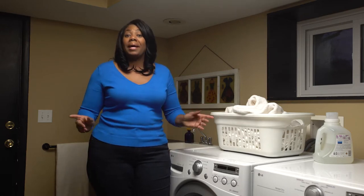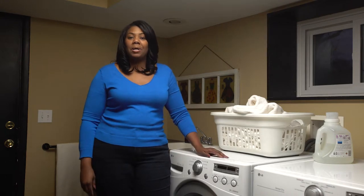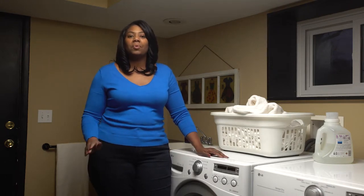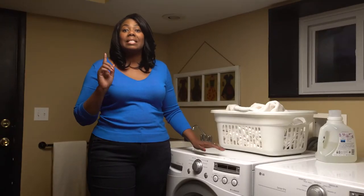First, run full loads only. Even if you have adjustable load settings, it's the most efficient way to use your washer. Next, only use cold water when washing, as hot water takes up most of your washer's energy consumption. Besides, a lot of detergents are now designed to work better in cold water.